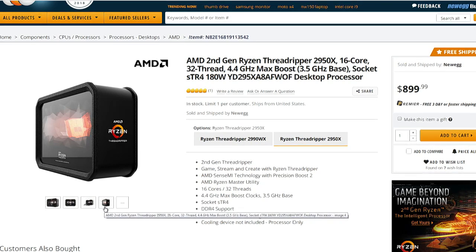We still have yet to see the Wraith Ripper, which is that giant air cooler they built for the second-generation Threadripper parts. It's not available for sale yet. That's not necessarily a huge deal, because in our testing its performance was lower than even a 240mm self-contained water cooler — which, if you're buying this level of part, makes sense to have built into your system.